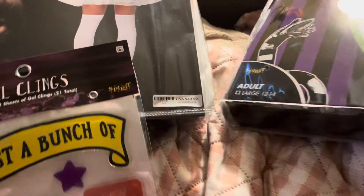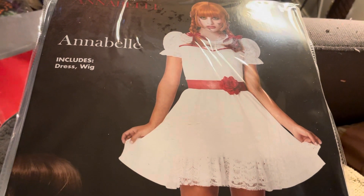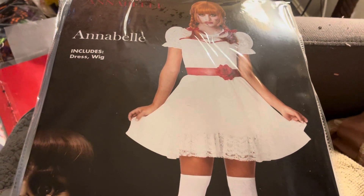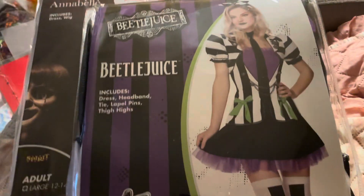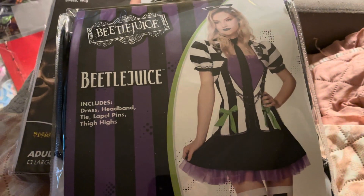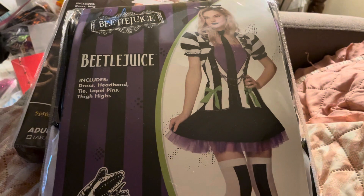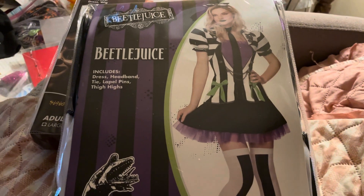I'll just have to get the witch costume someplace else. I went ahead and got the Annabelle costume again and hopefully the wig will be okay this time. If not, I'll have to trim it. That's really cute — the Beetlejuice one. Like I said, I would have gotten the other witch but they didn't have it, so I ended up getting something else. There are a couple more outfits I want to get — the Daphne Scooby-Doo and either Little Mermaid or Rapunzel.